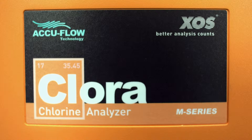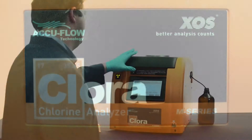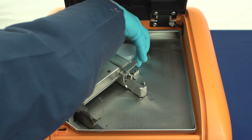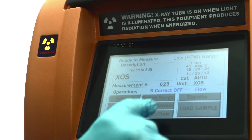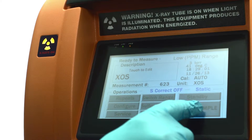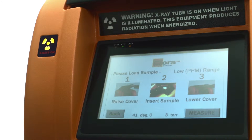Here we see a static measurement using the Chlora. To start, simply open the lid, place your sample cup inside, close the lid, select a static measurement, load your sample, and hit the measurement button.